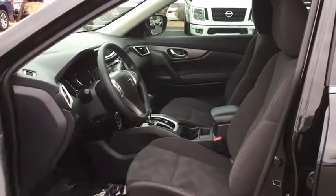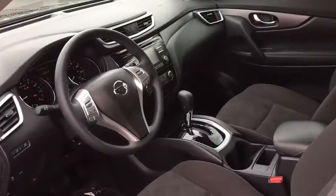Front-wheel drive, MP3 player, bucket seat, power door locks, CD player, trip computer.